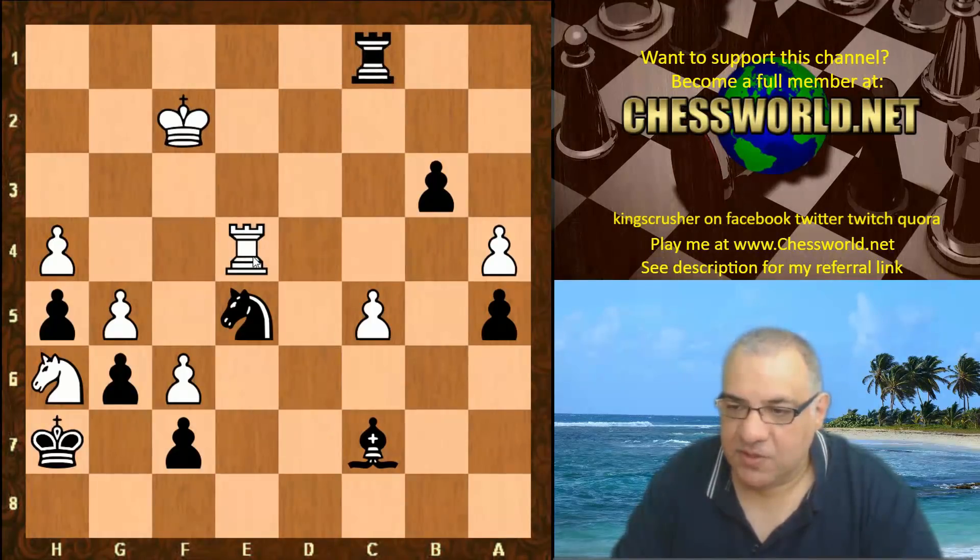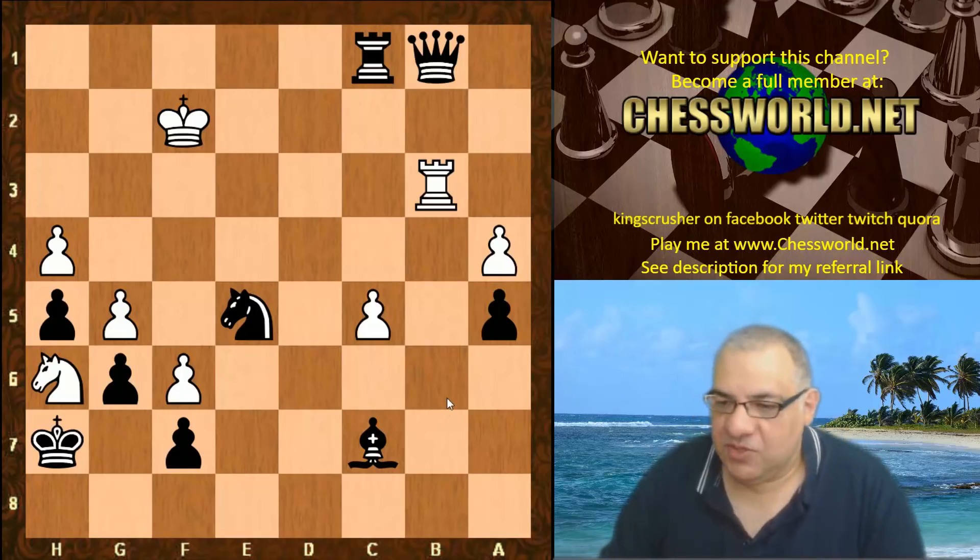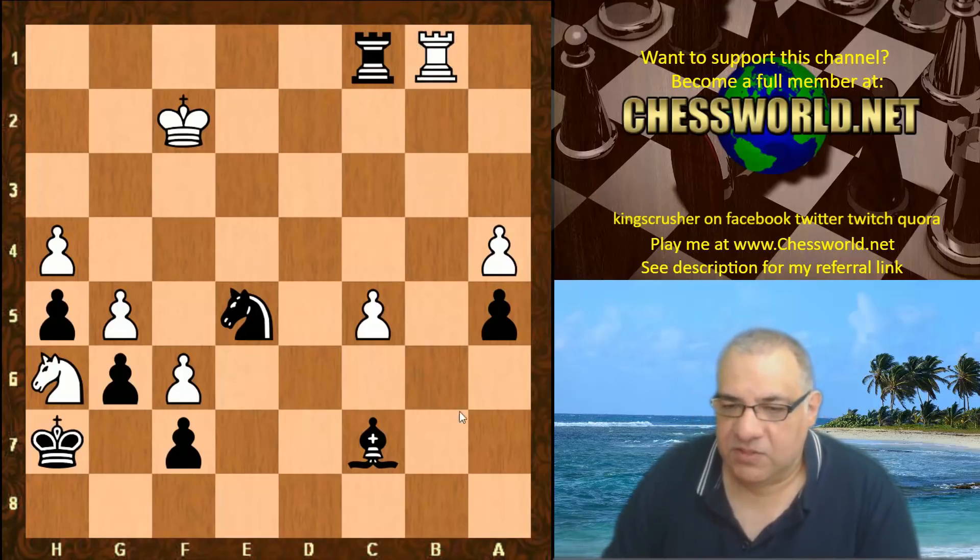After b2, even the Rook is dropping. Game adjudicated as a win for Black of course — Leela is so much material up by this stage.